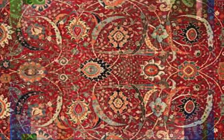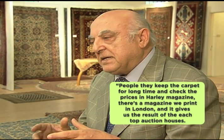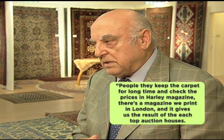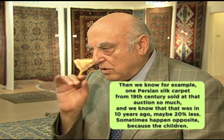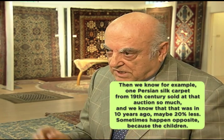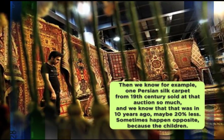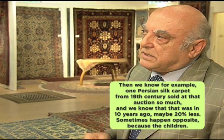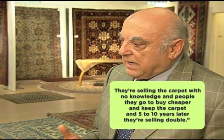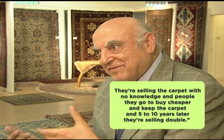Collectors can check prices in collector's magazines to get an idea of what their carpet might sell for. People keep the carpet for a long time and check prices in trade magazines — there's one printed in London that gives results from top auction houses. For example, you can find that a Karachof from the Caucasus or a Persian silk carpet from the 19th century sold at auction for a certain price. That was perhaps 20% less ten years ago. Sometimes it happens the opposite way — when heirs sell a carpet without full knowledge, buyers can acquire it cheaply, then sell it for double five or ten years later.